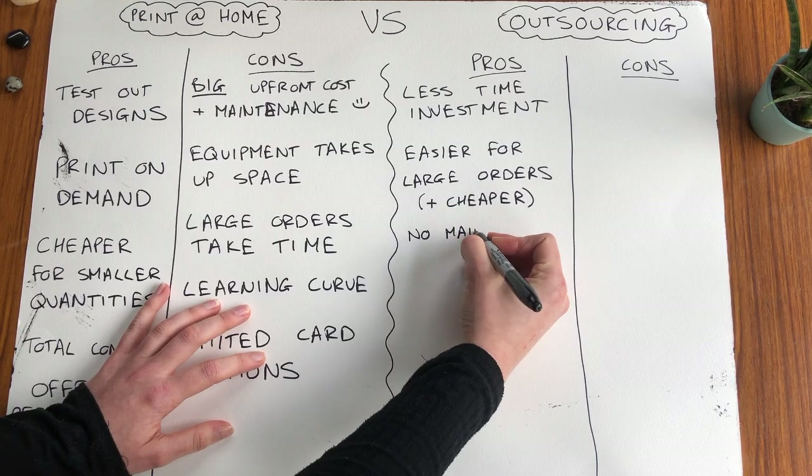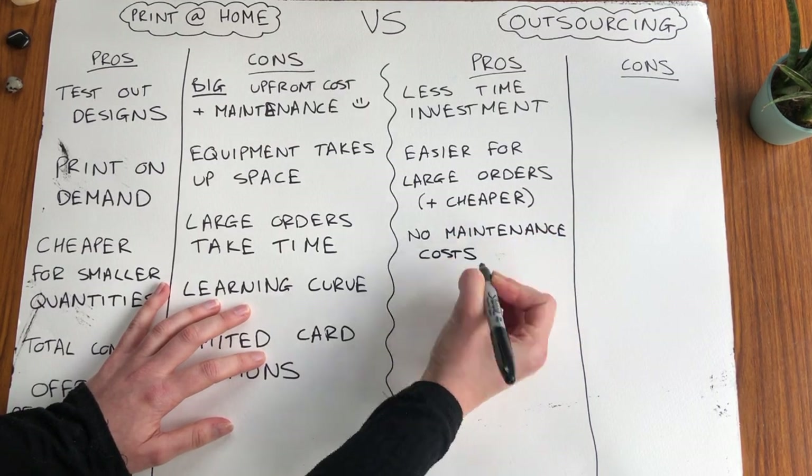Generally you have to order just a few designs, so this works really well particularly if you're doing wholesale or if you already know what your popular designs are and you're fairly confident they're going to sell. You also don't have to pay any maintenance costs — you don't have to fix any broken equipment, you don't have to keep buying inks and card — so this might be quite a big plus for you.